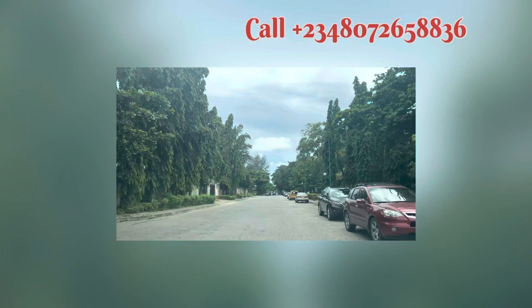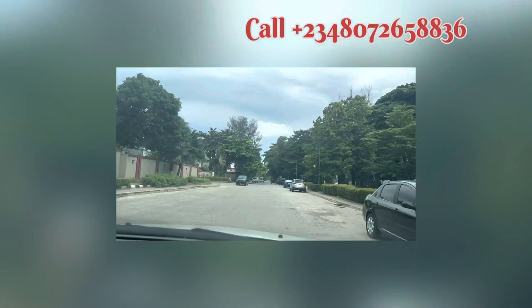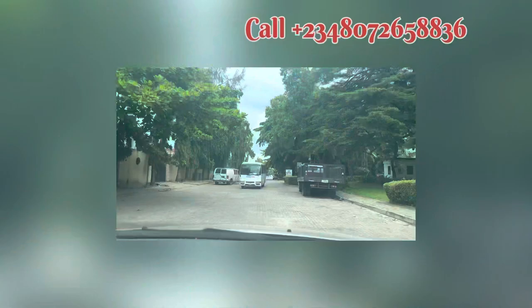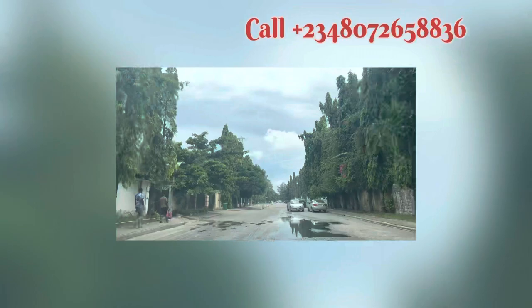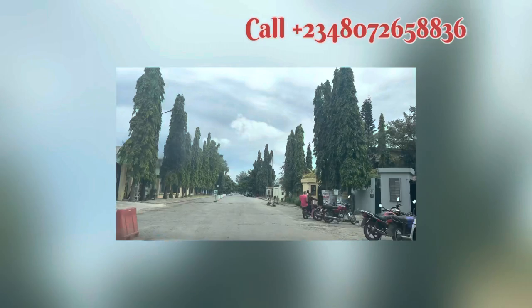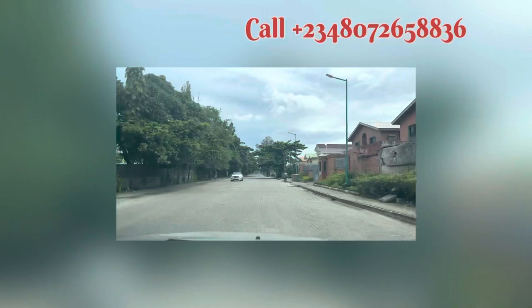I'm not talking about Iris Drive now, because some of my clients call me asking, 'Are you sure it's inside VGC?' Yes, this is actually Victoria Garden City. So let's go — you can see what we have here.